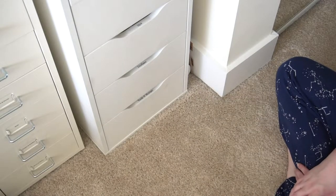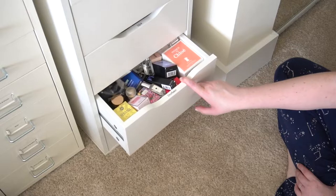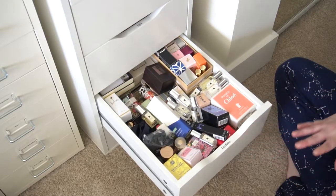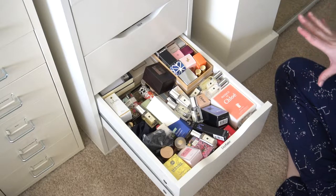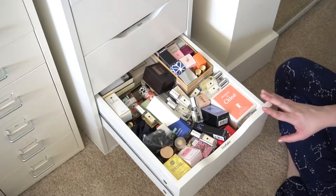Hey guys, the day has finally come for me to show you my updated perfume mini collection. This area of my bedroom may look a little familiar if you saw my skincare organization videos — I'll link that if you're interested. It's been almost four years since I filmed my first perfume mini video, so it is high time I update you all.